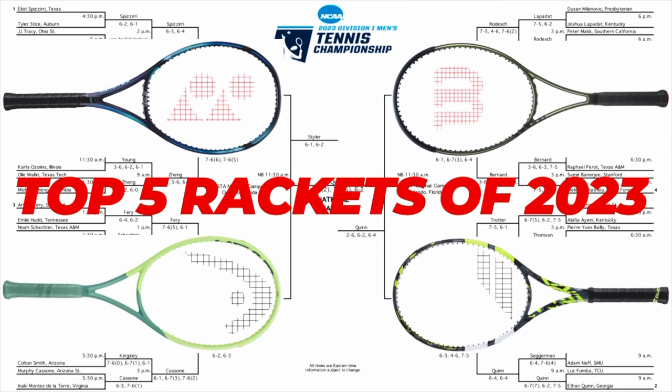Looking at the right hand side of the bracket we have Ethan Quinn of Georgia using his Pure Aero 98 to defeat Chris Rodesh of Virginia who uses the Blade. That made it E Zone versus Aero 98 in the final, and Ethan Quinn of Georgia came out victorious with his Aero 98 in that matchup. Keep an eye out for him as a 19-year-old American making his US Open debut later this month.